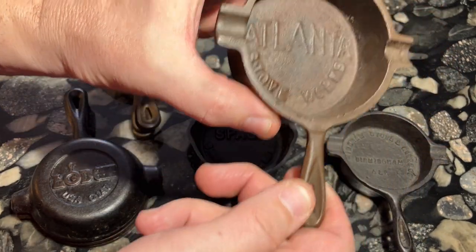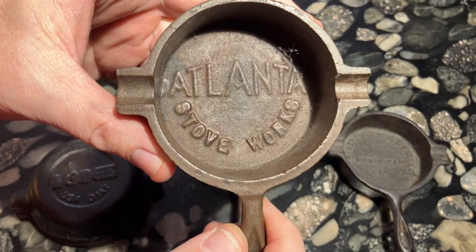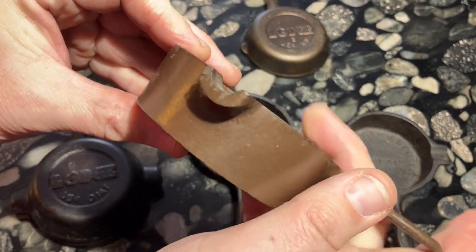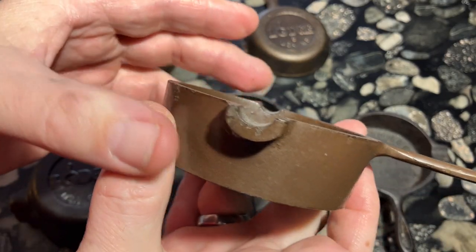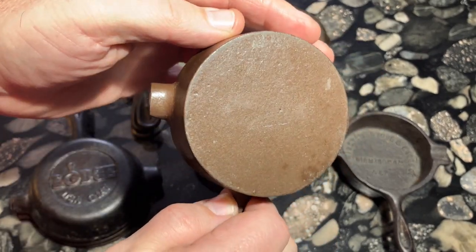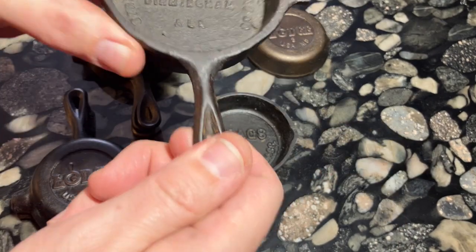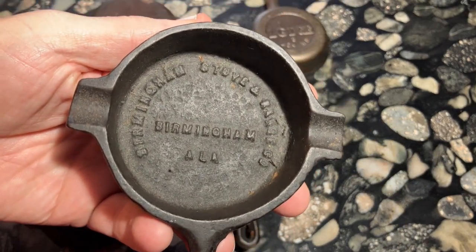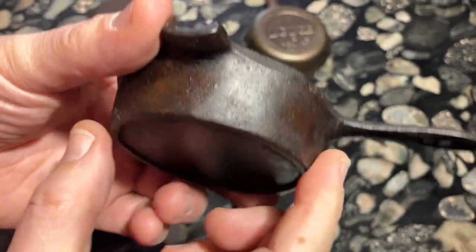Meanwhile, even though this ashtray says Atlanta Stoveworks, which was the parent company of BSNR, it was actually made by Martin Stove & Range. This one is very deep and straight with extended cigarette holders on the side and it has more space inside than other ashtray skillets. Martin merged with Atlanta Stoveworks during the 1980s and it's possible this could have been made during that time.